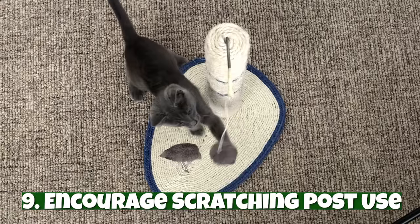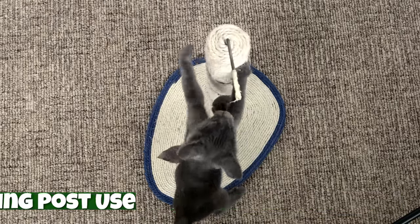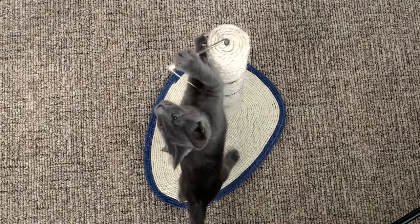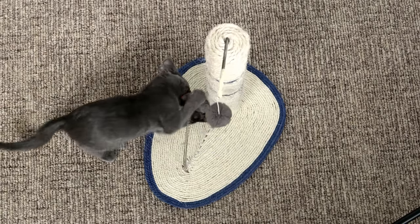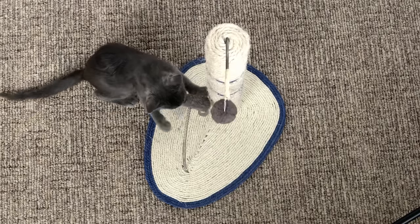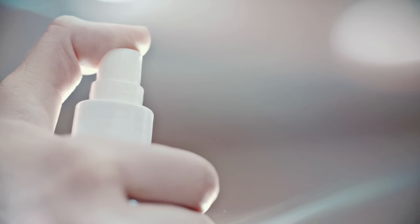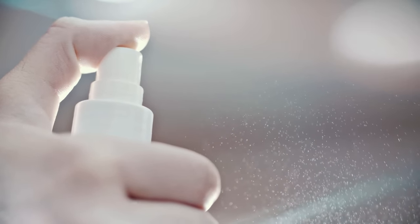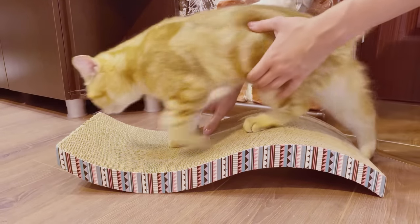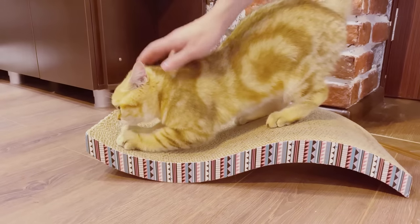Number nine: encourage scratching post use. Sprinkling catnip on a scratching post is a great way to encourage your cat to use it. However, it's estimated that 30 to 50 percent of cats lack the gene that would make them respond to catnip. One of the lesser known cat hacks is to use honeysuckle spray on the scratching post instead. Another hack is to put the scratching post directly in front of the problem area — for example, if your cat tends to scratch the side of the couch, put a scratching post in front of that spot.